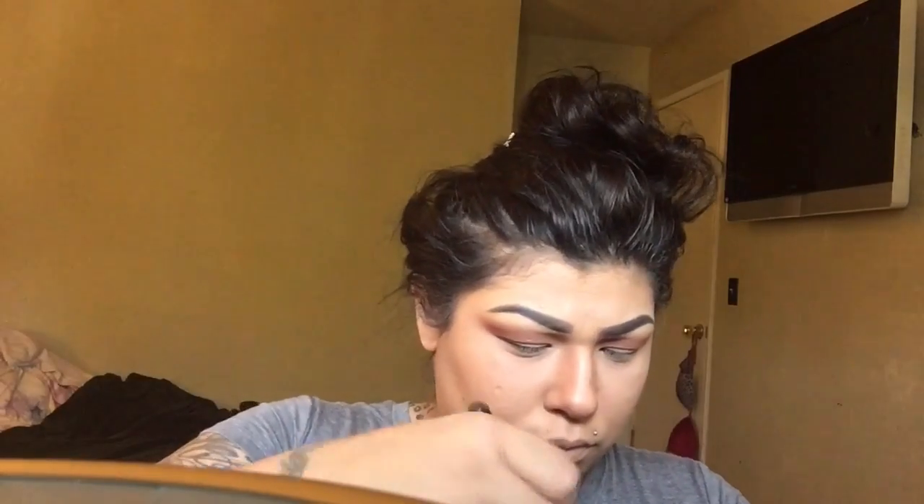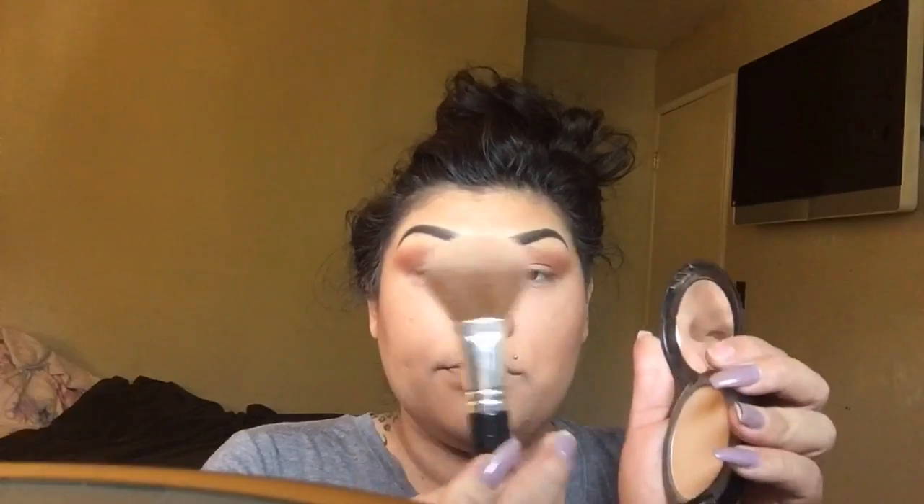Now I'm going to start with my contouring powder to intensify that contour — my Smashbox powder that I got at Sephora. Then with my MAC Studio Fix, I'm just blending everything together and making sure everything looks nice and blended.